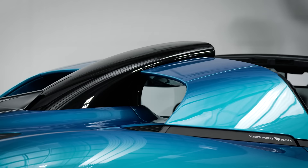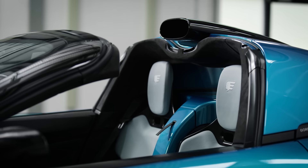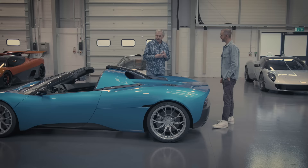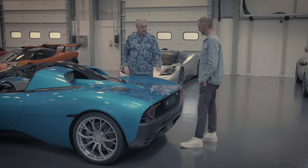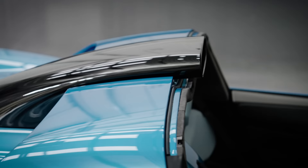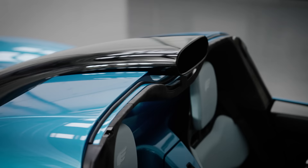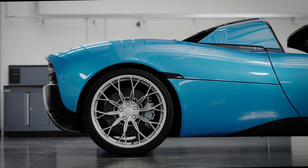We didn't want to do the twin bump headrest - 90% of supercar spiders have the twin bumps. Firstly, they're offset to the centre of the seat which always looks a bit odd - the headrest is here but the bumps are over there. Secondly, we were really keen that this active rear spoiler worked just as well as it did on the coupé. This faired-in rollover bar really cleans up the air, and the aero performance on this is the same as the coupé.